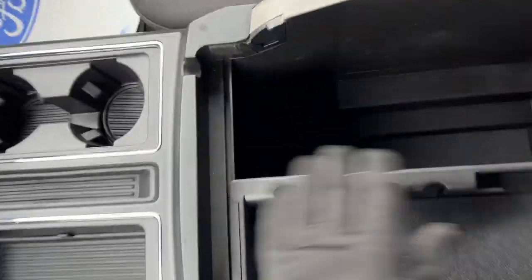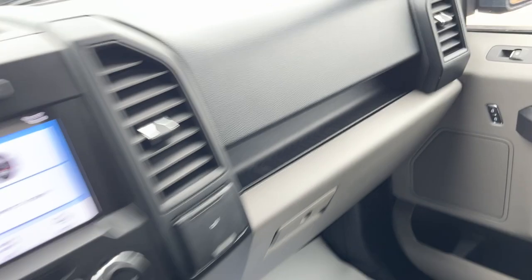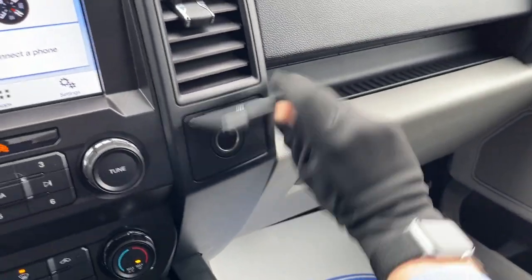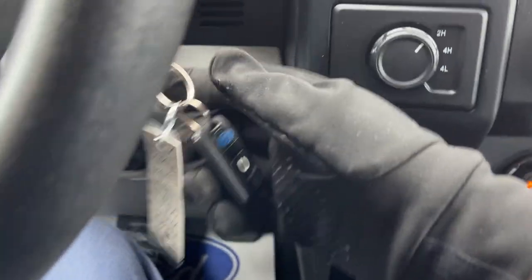It is a lockable center console with really good deep storage in there, and some more space over here in the lockable glove box. You have a 12-volt power outlet, and there is a remote start on the key fob as well.